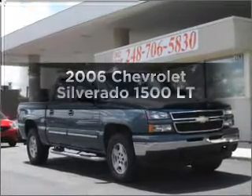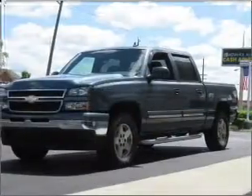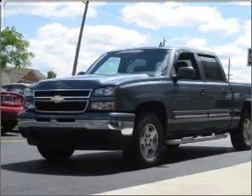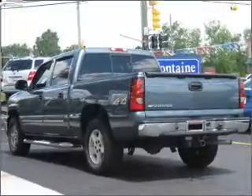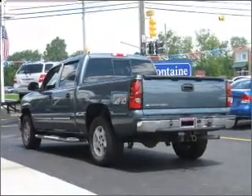Get noticed in this 2006 Chevrolet Silverado 1500. Travel the roads in style and comfort in this great vehicle. With a powerful 8-cylinder engine connected to a smooth shifting automatic transmission, premium wheels give a more luxurious look.